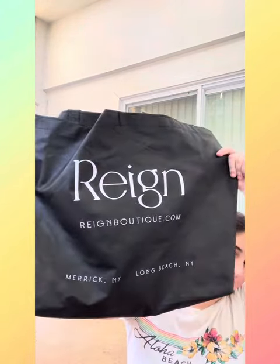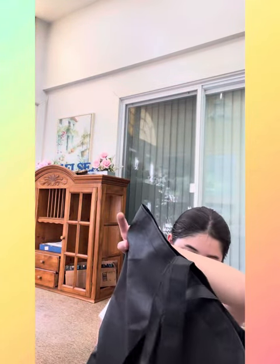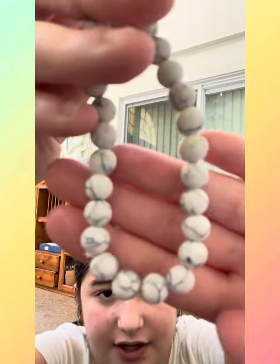The first place I went to was a store when I was in Long Beach, New York. It's called Region — I believe that's how you pronounce it. I went there when I went to see one of my mom's good friends, and I only got two things. First, I got this beautiful bracelet — it's like a marble design. It's really pretty.